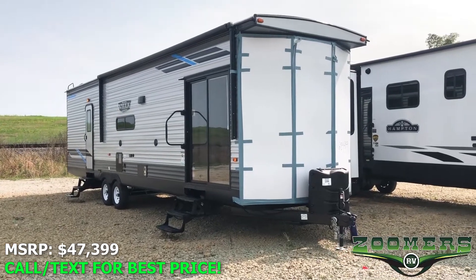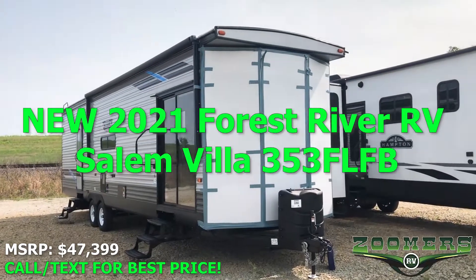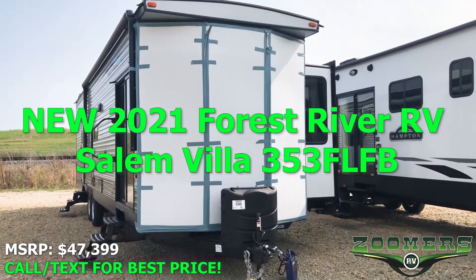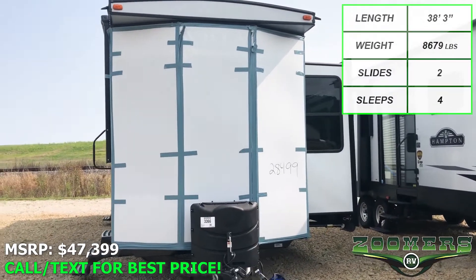Welcome to Zoomer's RV of Wabash, Indiana. This is the new 2021 Forest River Salem Villa 353 FLFB. It's a 38-foot, 3-inch destination trailer.